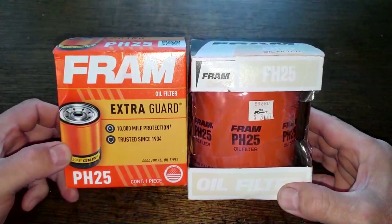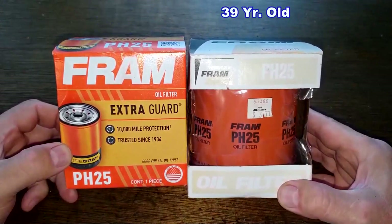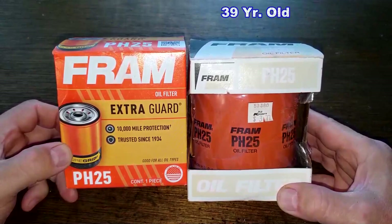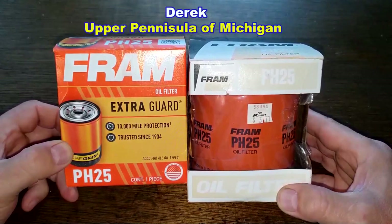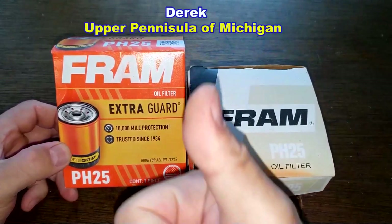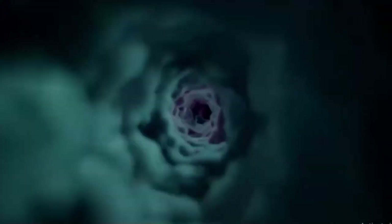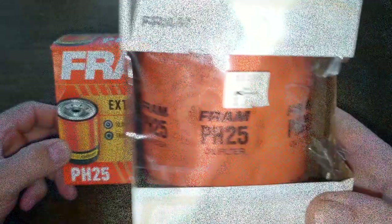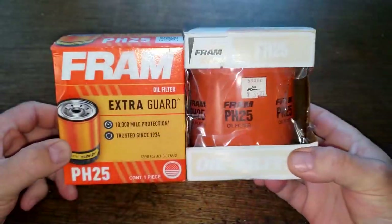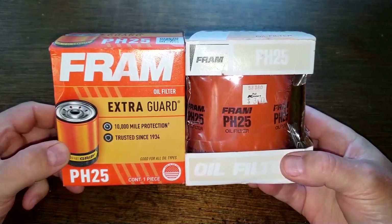Today we'll be opening up this new Fram oil filter, number PH25, which I got from Walmart for $9.93. We'll be comparing it to this 39-year-old Fram PH25 oil filter, which I got for free from a very generous viewer named Derek from the Upper Peninsula of Michigan. So today we'll take a trip back in time to 1984, when a Fram PH25 cost $3.77 at Kmart. We'll see if they were made better then or better now.